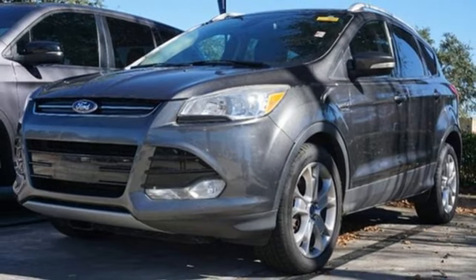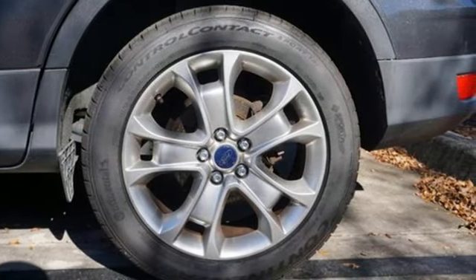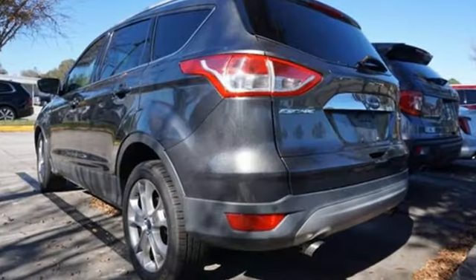Motor Trend writes the Escape's brake feel is solid and linear — pedal pressure corresponds nicely to brake force, making them easy to modulate and confidence inspiring.